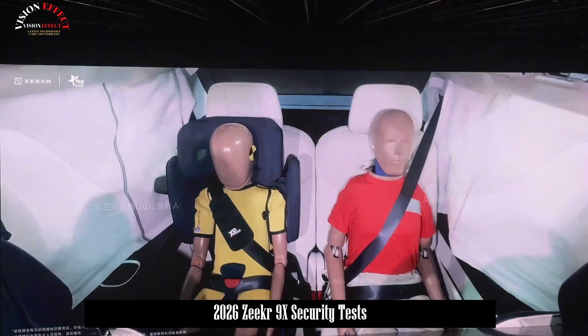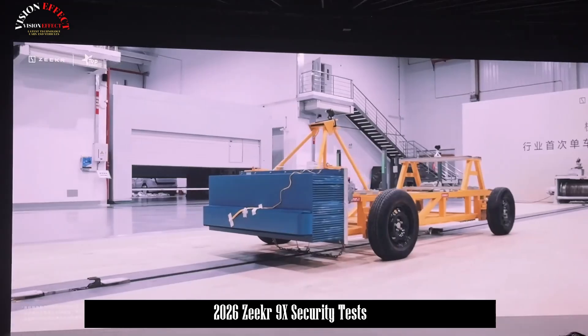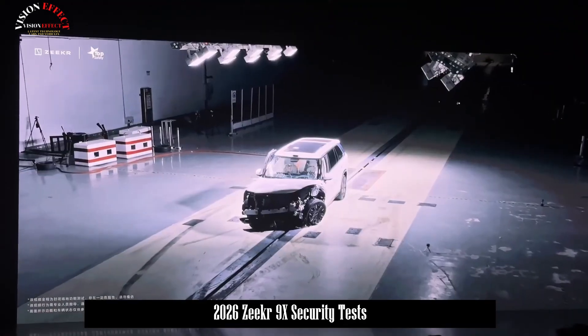The Xiaoyao hybrid battery's inherently strong protection provides comprehensive protection, withstanding challenging conditions such as bottoming out, rollovers, impacts, and compression.